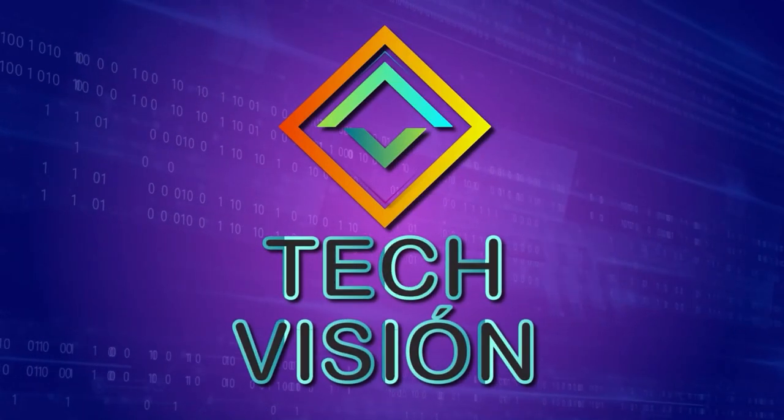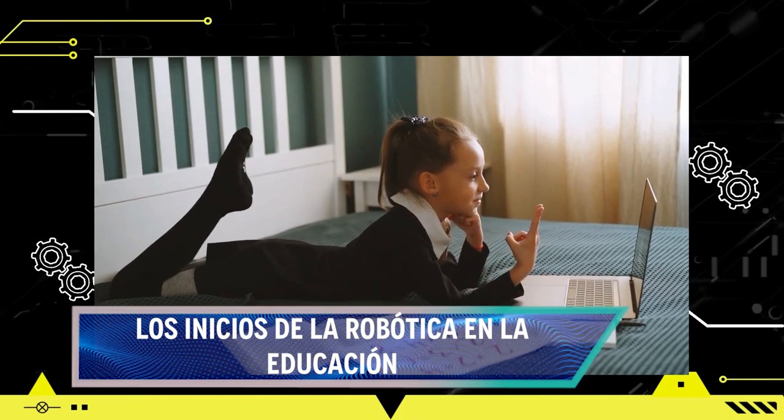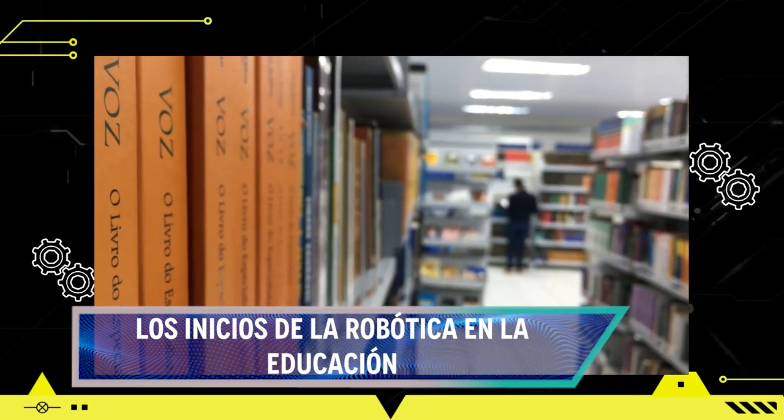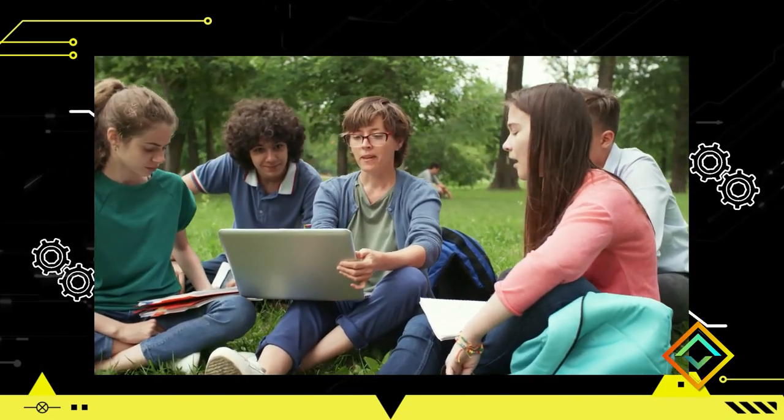Continuamos con más de TechVision y hoy tenemos un programa especial enfocado a la robótica en la educación. Lo que hemos visto usualmente es que la computación se conoce como la tecnología en los diferentes implementos de la educación. Pero ahora vamos a conocer cómo la robótica se ha llegado a implementar para que los niños puedan aprender y tener una nueva forma y alternativa de tecnología para apoyar la educación. Acompáñenos a explorar un poco de la historia, destacando sus beneficios y desafíos.